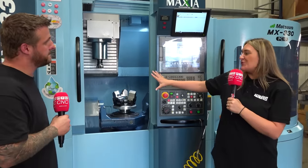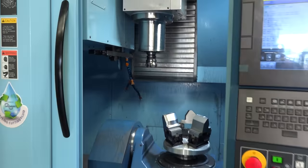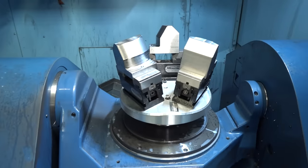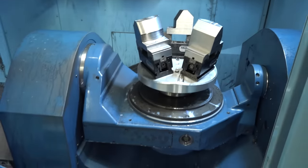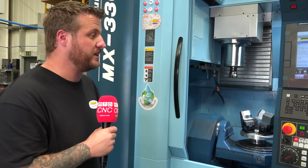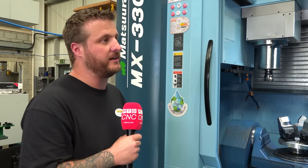And given the size of this machine, how did the installation and site survey go? From the very beginning, Matsura were very proactive in what they did. They came out, did a site survey, made sure it fit through the door, made sure they could get their lorry down our drive, right through to the floor being suitable. So it was extremely smooth — there were no problems in installation or commissioning.